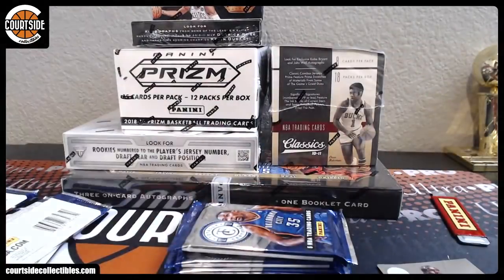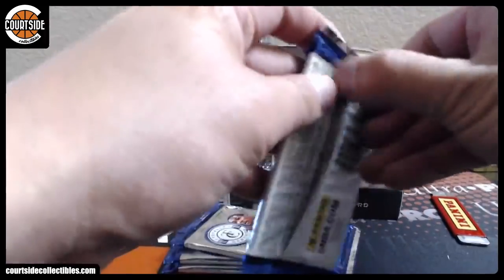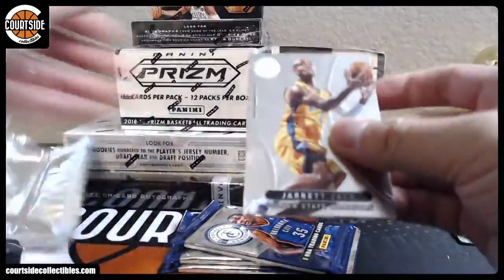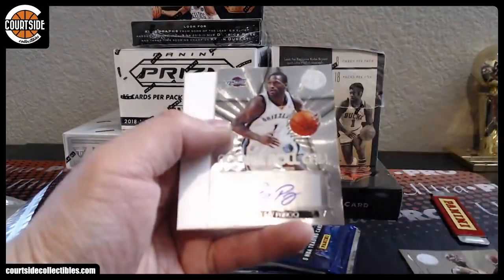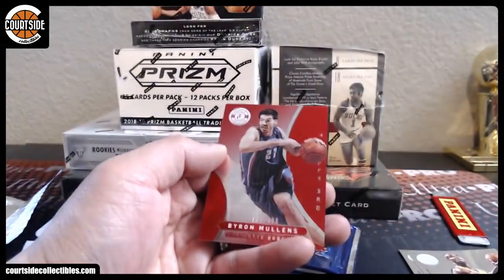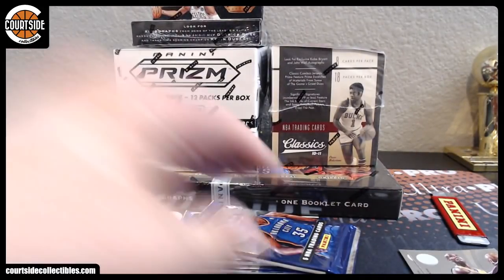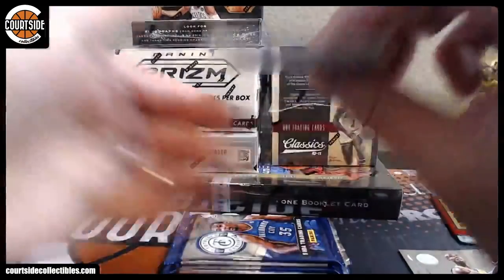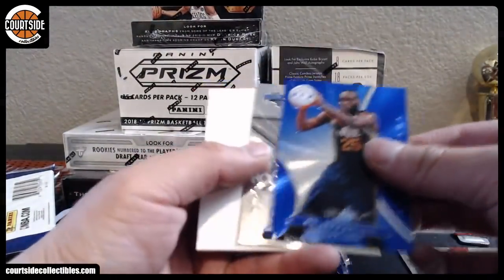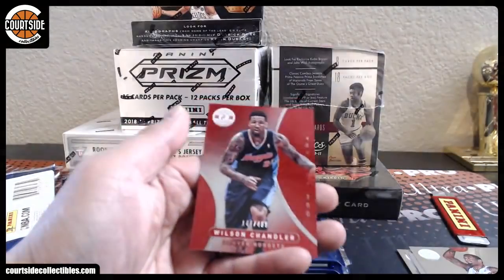That is Giant — Channing Frye. All right, we've got autograph — Jeremy Pargo, Cavaliers. That is Pthora, she actually carried the Redemption, I think. Byron Mullins. Al Jefferson and Justin Harper, autograph for the Orlando Magic. And Wilson Chandler.